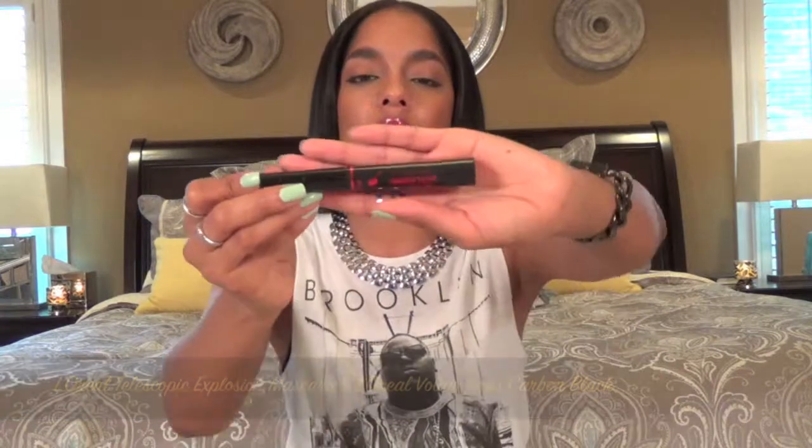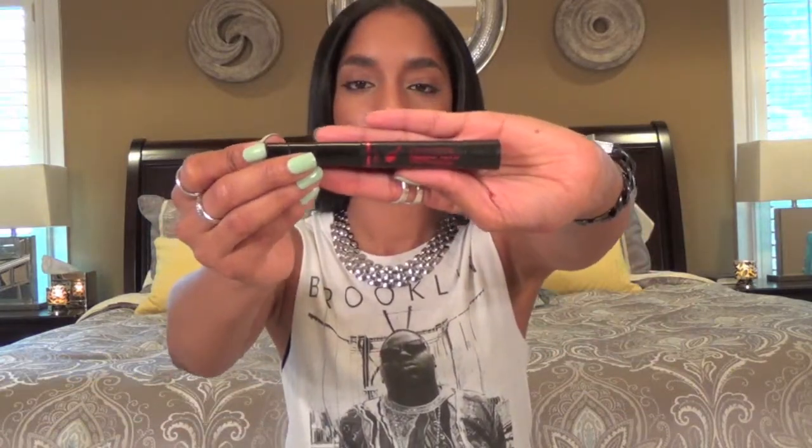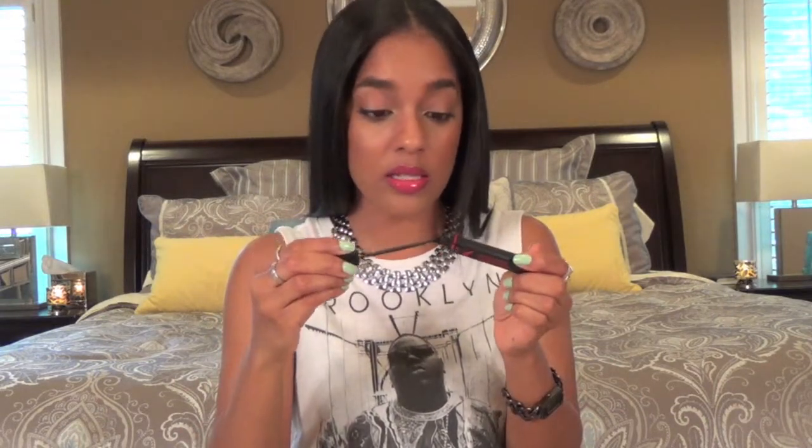Another one I have is the Telescopic Explosion Mascara by L'Oreal. This is definitely not your traditional mascara wand. I'll use this one kind of like the extension mascaras — just to put an additional dramatic coat on to get the tips looking really nice and to get those little corners and the bottom lashes.